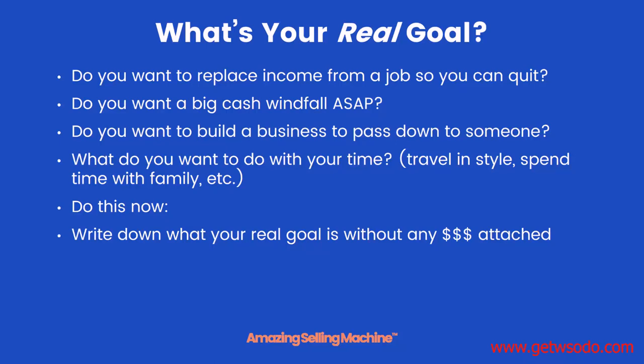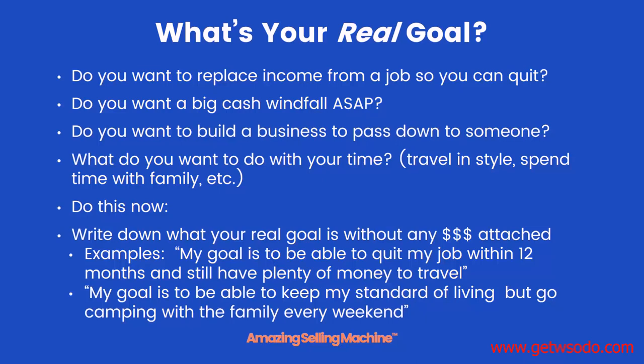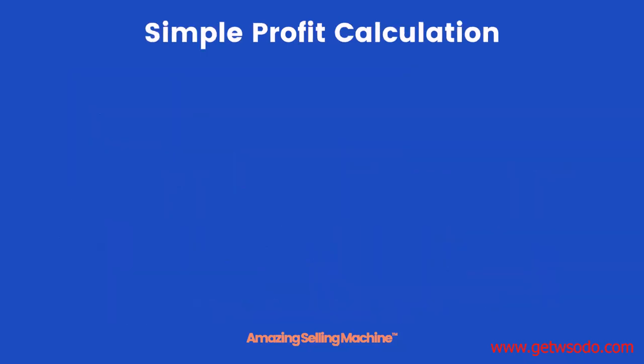Right now, pause the video and write down what your real goal is without any dollars attached to it. For example: 'My goal is to be able to quit my job within 12 months and still have plenty of money to travel.' Or: 'My goal is to keep my same standard of living but have the ability to go camping with my family every single weekend.' Do that and then come back to this lesson.